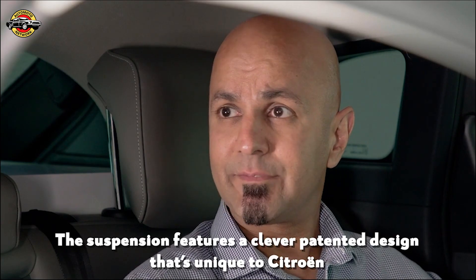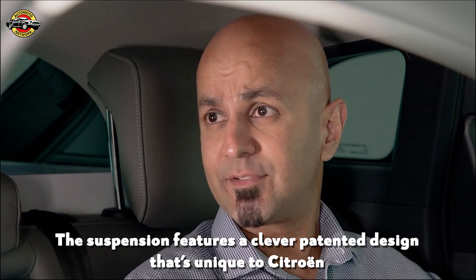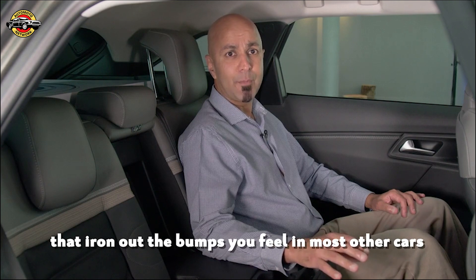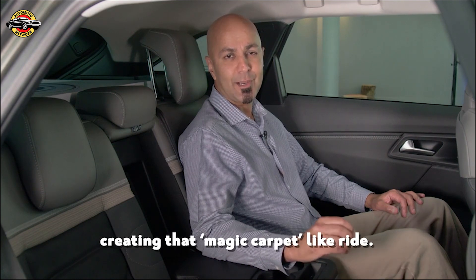The suspension features a clever patented design unique to Citroen, with progressive hydraulic cushions that iron out the bumps you feel in most cars, creating that magic-carpet-like ride.